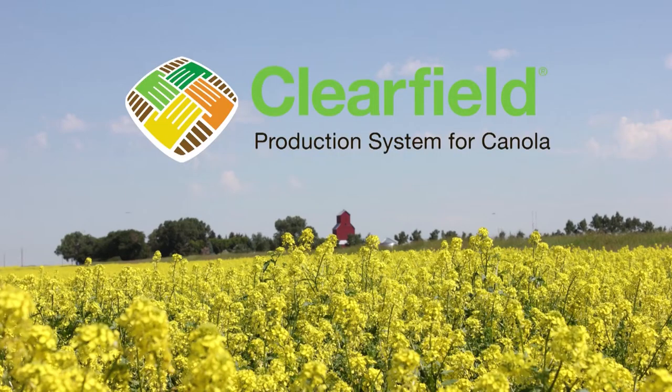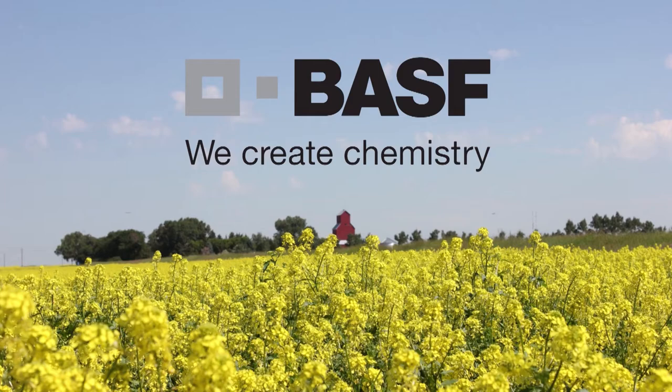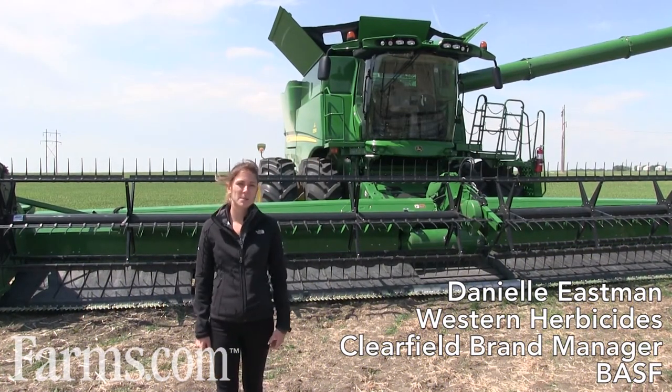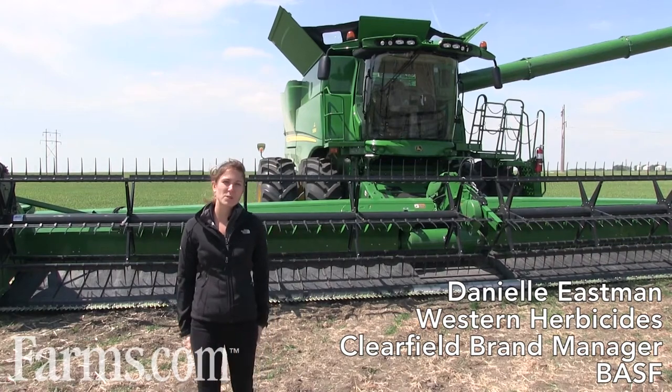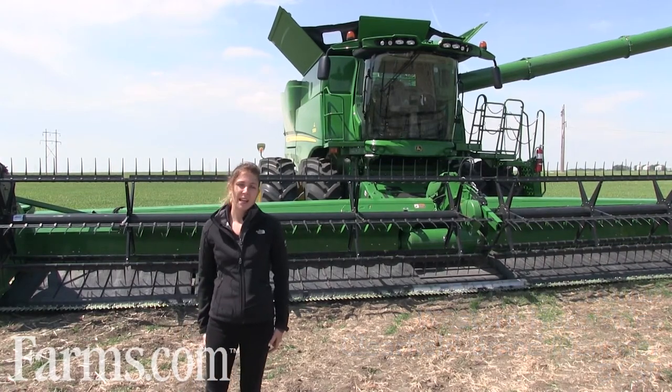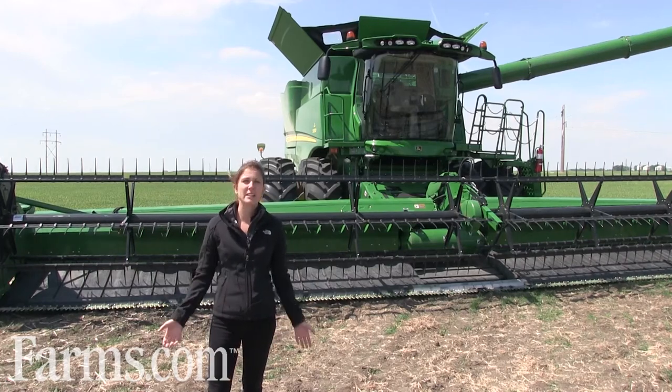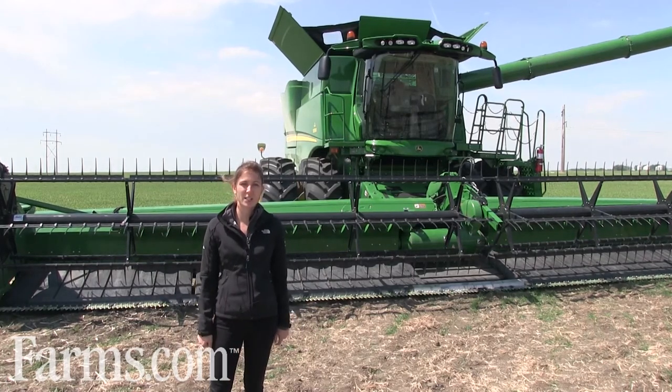The Farms.com Canola Report is brought to you by the Clearfield Production System for Canola and BASF Canada. My name is Danielle Eastman and I'm the Western Herbicide and Clearfield Brand Manager with BASF, based out of the Mississauga office. We are here today to talk about straight cutting canola.